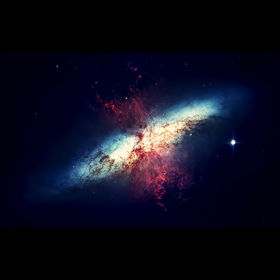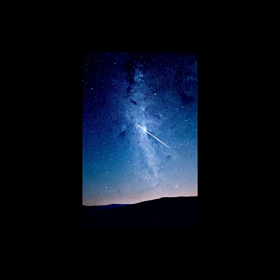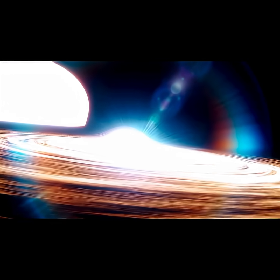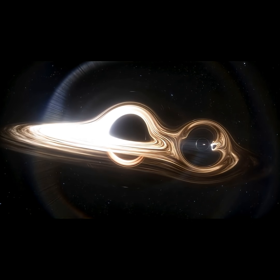A black hole is a region in space where gravity is so strong that even light cannot escape. Black holes are formed when massive stars collapse under their own gravity after they run out of fuel. This collapse compresses all the mass into a single point called a singularity, surrounded by a boundary called the event horizon.